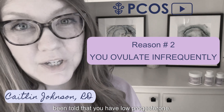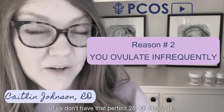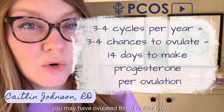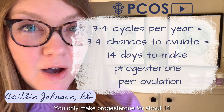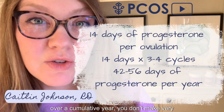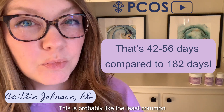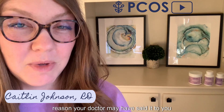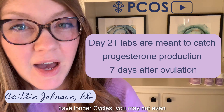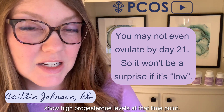The second reason you may have been told you have low progesterone is that you ovulate infrequently. Most of us don't have that perfect 28 or 30 day cycle — maybe you have three or four cycles a year. You only make progesterone for about 14 days after you ovulate, so if you only ovulate three or four times over a year, you don't make very much progesterone. This is also complicated by the fact that doctors typically test for progesterone on day 21 of your cycle, and if you have longer cycles, you may not even have ovulated by then.